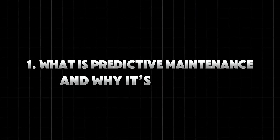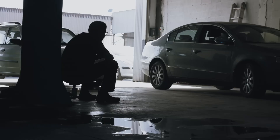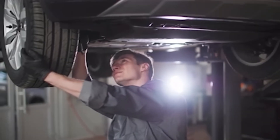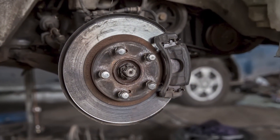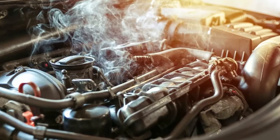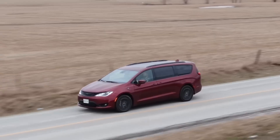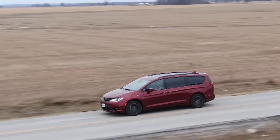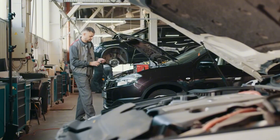Tip 1: What is predictive maintenance and why it's different? Most people believe there are only two types of maintenance — preventative and reactive. Preventative means changing oil, rotating tires, and replacing parts on a schedule. Reactive means waiting until something breaks. Predictive maintenance is smarter. It uses data, sensors, and vehicle behavior to predict when something is about to fail, so you fix it before disaster strikes. Mechanics with 20-plus years of experience use this approach to keep fleet vehicles running for over 300,000 miles.